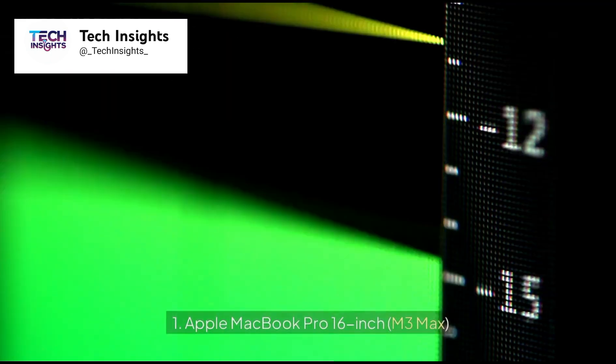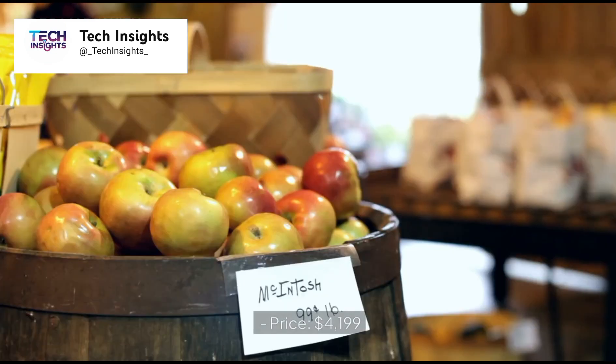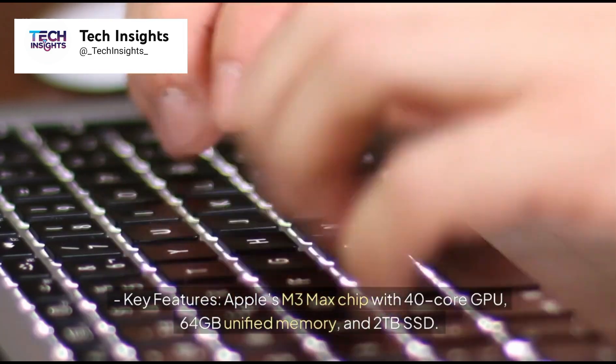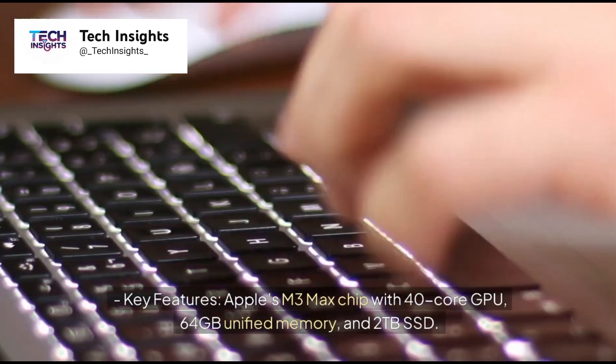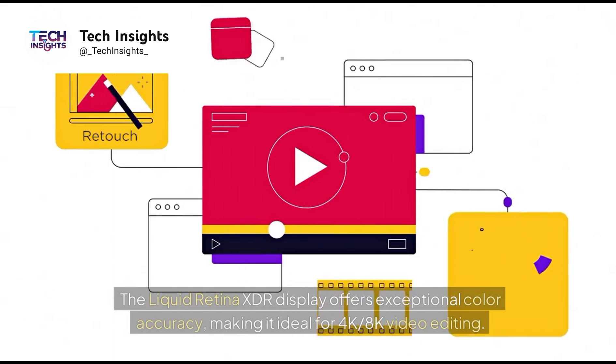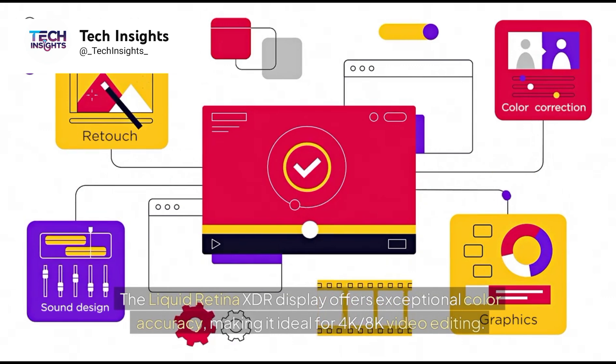Number 1: Apple MacBook Pro 16-inch M3 Max. Price: $4,199. Key features: Apple's M3 Max chip with 40-core GPU, 64GB unified memory, and 2TB SSD. The Liquid Retina XDR display offers exceptional color accuracy, making it ideal for 4K and 8K video editing.